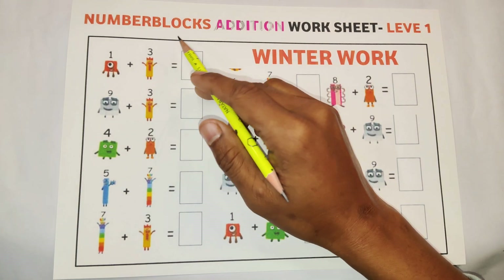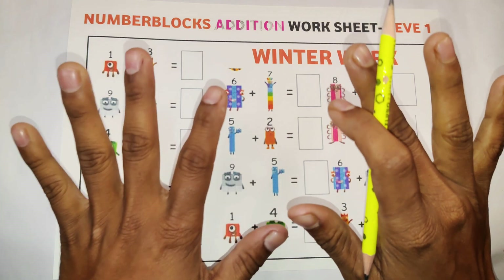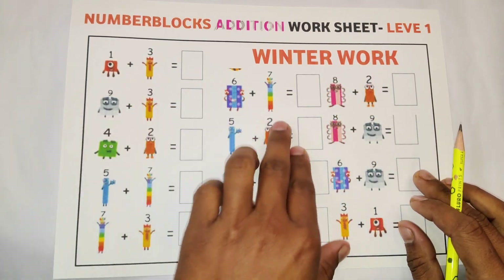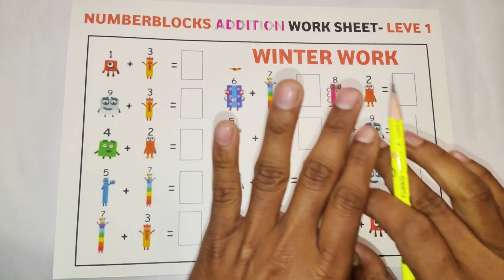Hello kids, today we are going to solve number blocks addition. This is our winter work, so stay connected with us. If you're new here, subscribe to our channel and get more videos like this. Let's get started.